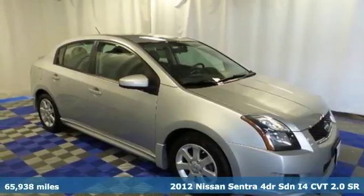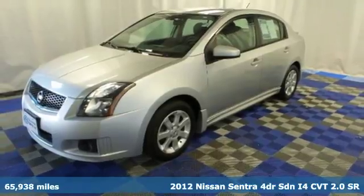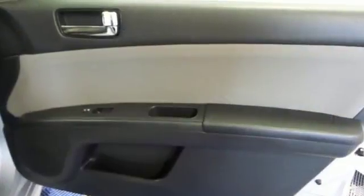It's a 2012 Nissan Sentra. Get ready to be impressed because this sedan is not only affordable but it also comes well engineered and ready to be driven. Standard features include the protection of stability and traction control, anti-lock brakes and multiple airbags.